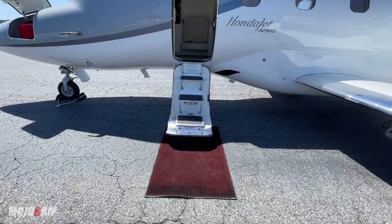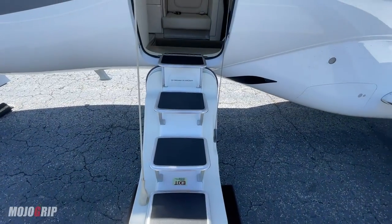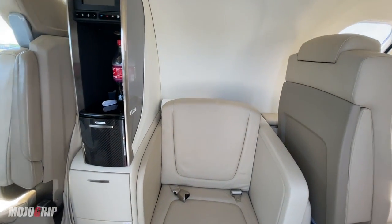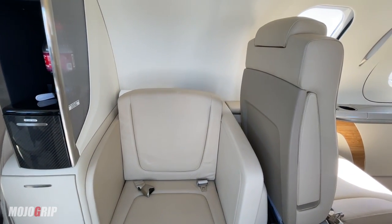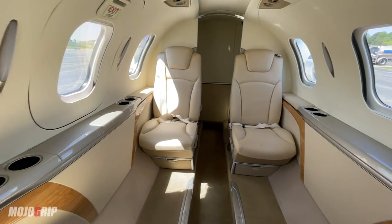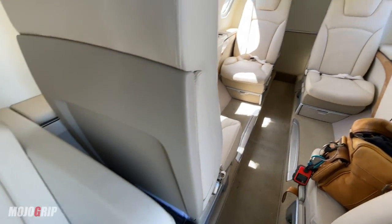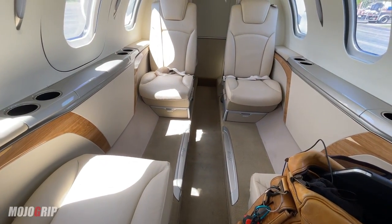Speaking of the interior — to get in a HondaJet, you've got this nice door opening, and when you open it you've got step-ups. Let me show you where all the magic is in this bird first. If you're on the taller side, you're definitely going to need to bend a little bit. I'm 5'10". The width of the cabin is about 60 inches. So you've got enough room, and as you can see back here, you've got one seat right here and four seats with more than enough leg room.